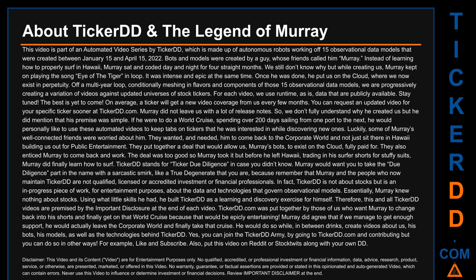You can join the Ticker DD army by going to tickerdd.com and contributing. You can also like and subscribe, and put this video on Reddit or stock forums along with your own DD.